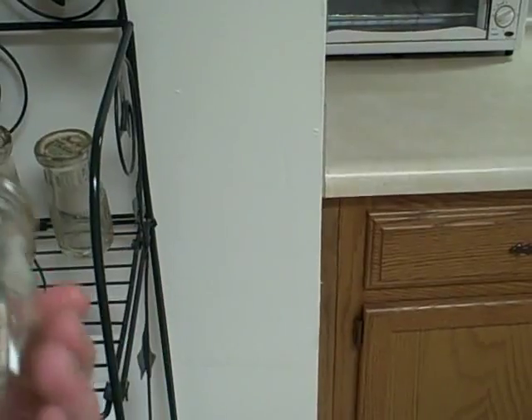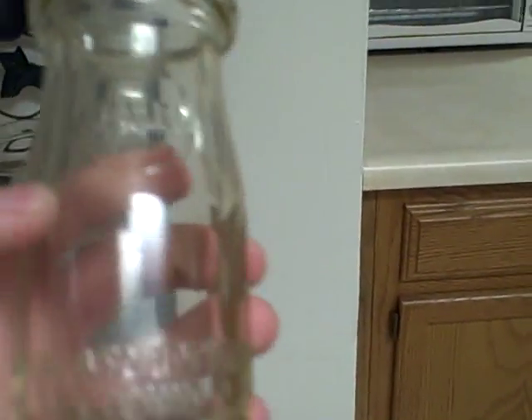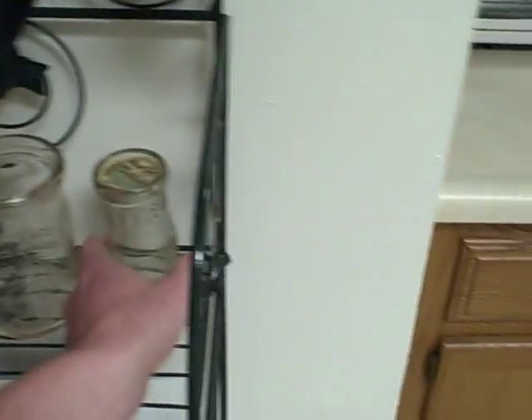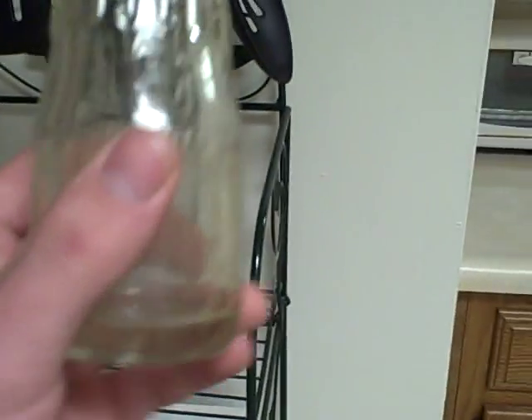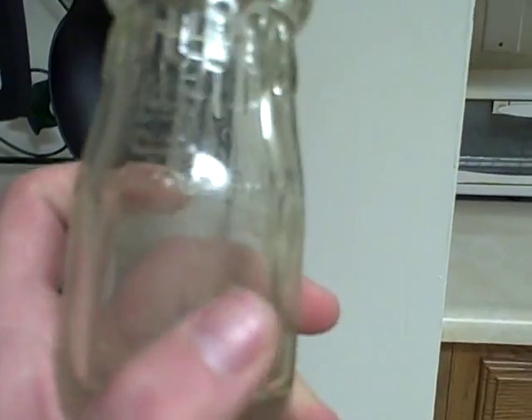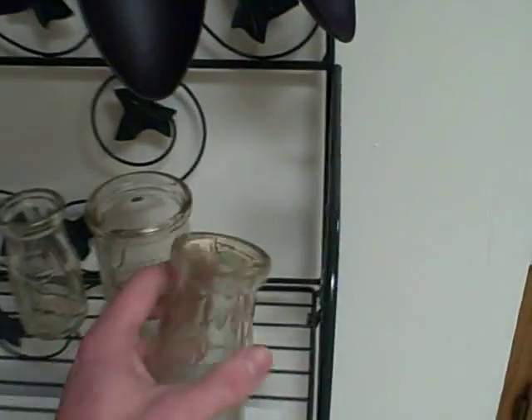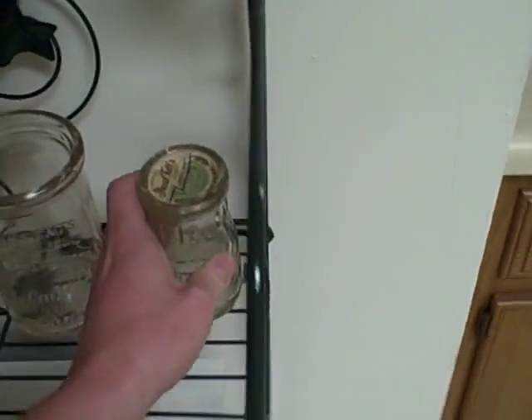Then I got these that my grandma gave me when I was young. It says a fourth pint — she said they used to drink them in school when she was a kid, probably the 20s or 30s. It says sealed right here and it says wash and return liquid. I'm guessing that's probably St. Louis Dairy where it came from, because I'm from St. Louis. This is another one-quarter pint — it has an S on it, and this one says St. Louis Dairy. It says 152 on the side. It's really cool.